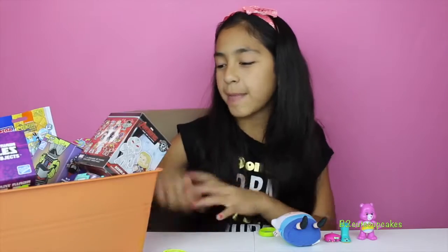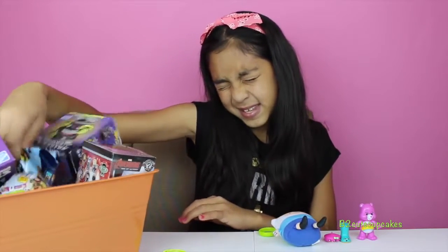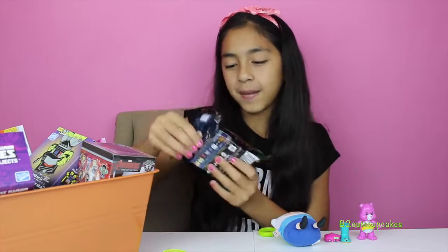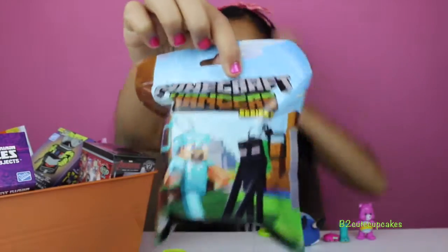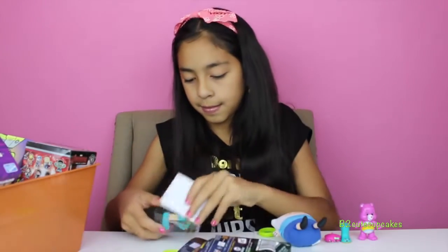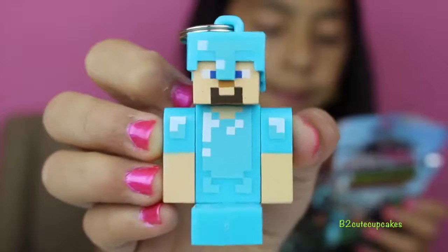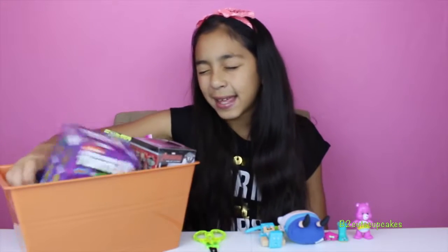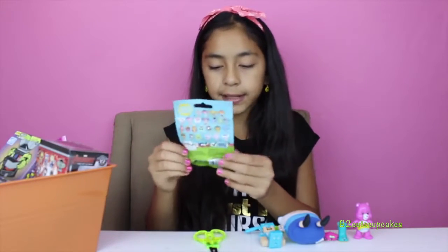On to our fourth blind bag — we got Minecraft Finger Series 2. Let's open it. Oh, this is so cool! We got Diamond Steve, cool! On to our fifth and last blind bag — we got La La Loopsie.